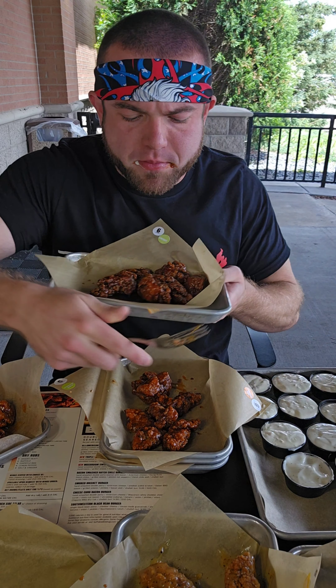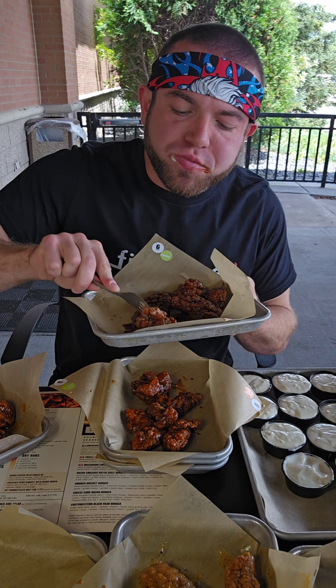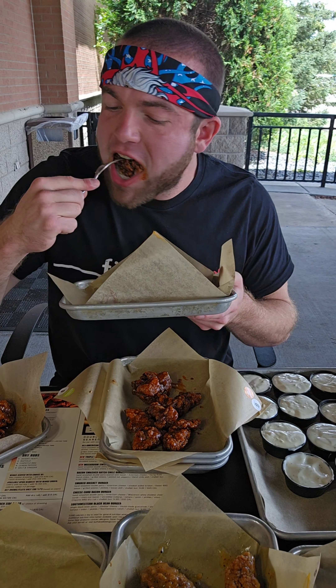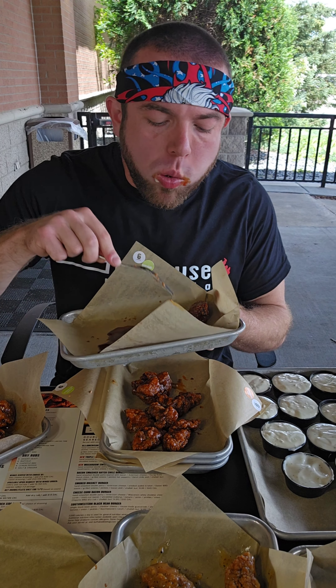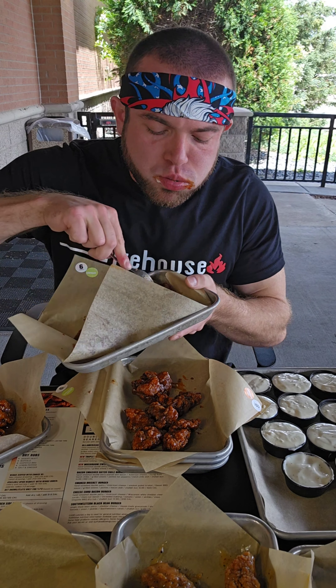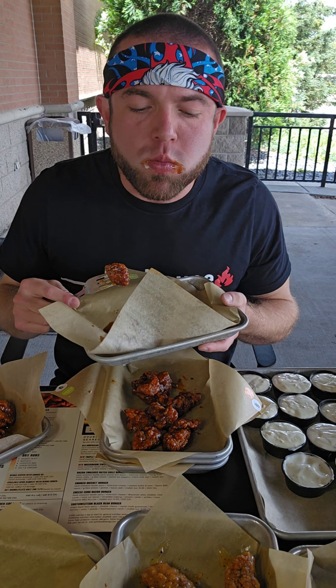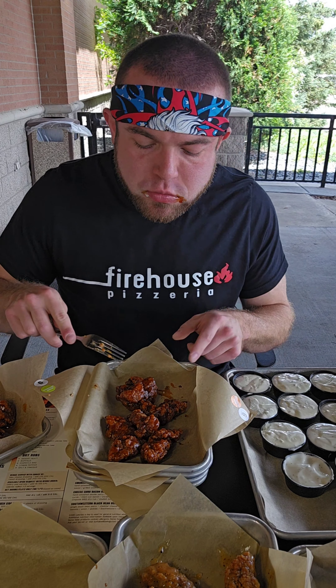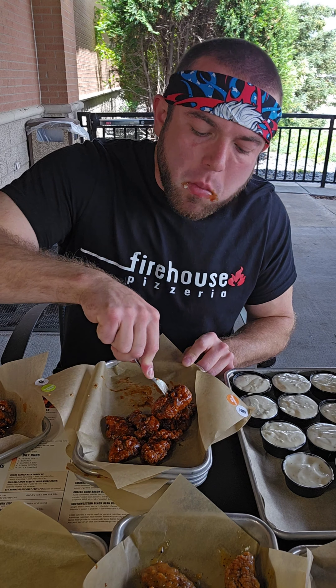Move on to the teriyaki now. This is 19 wings.